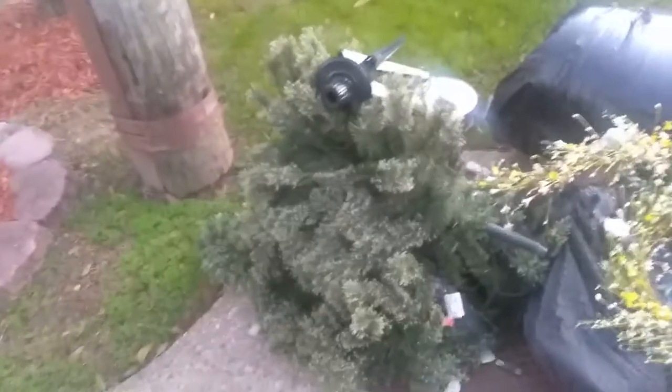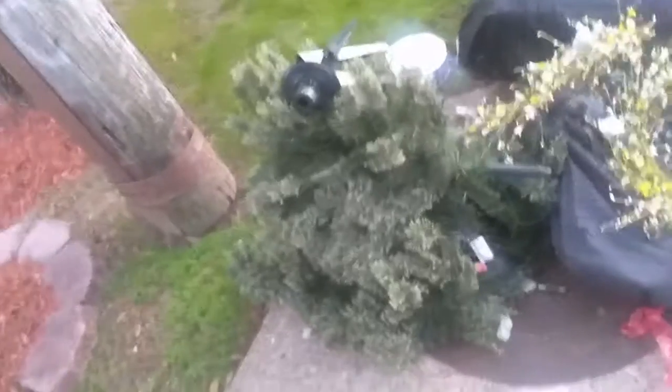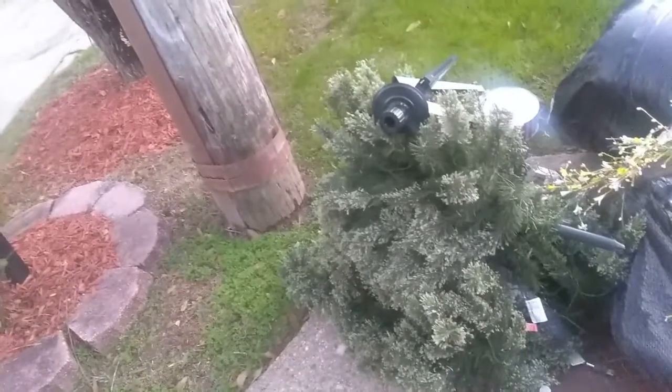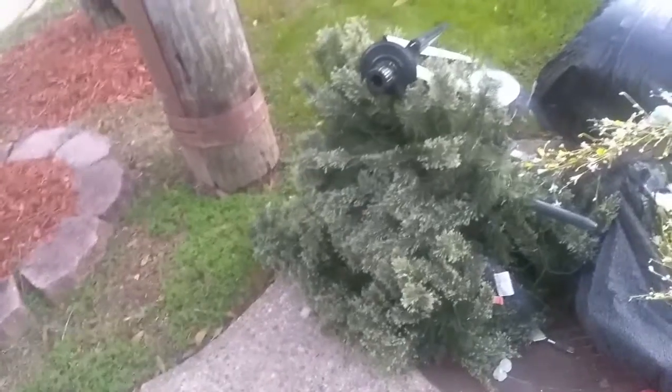We found another one of those Christmas trees — the fake ones. When people throw those out, they typically have the lights and stuff still left on them, so we're just gonna go ahead and take that.